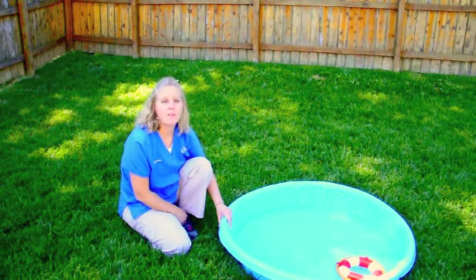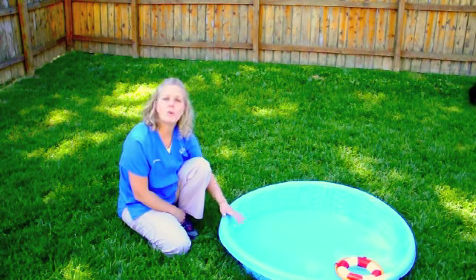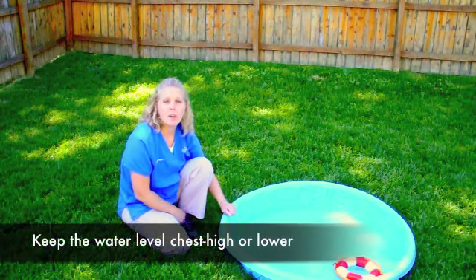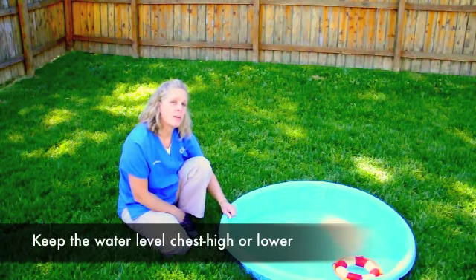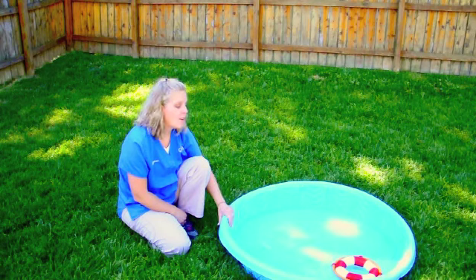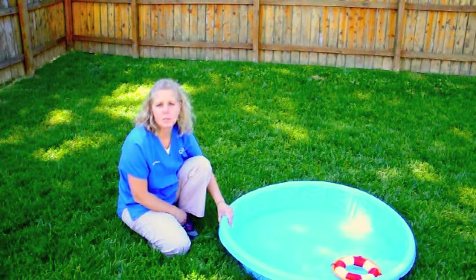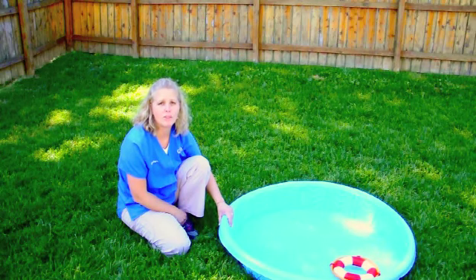Another thing to keep in mind is the water level in your pool. If you've got a little short-legged dog, you don't want to put as much water — maybe up to the chest level is plenty. That way, if they decide to lay down, their head stays above water. Also be sure to supervise young, clunky puppies and older, unstable dogs to make sure they don't fall in the pool and can't get back out.